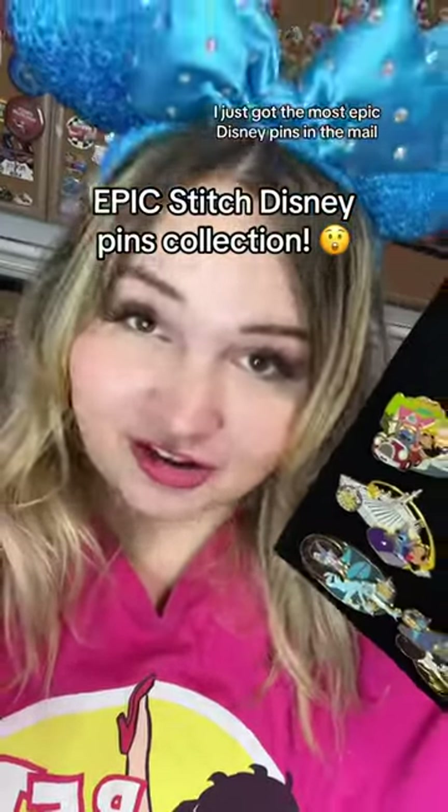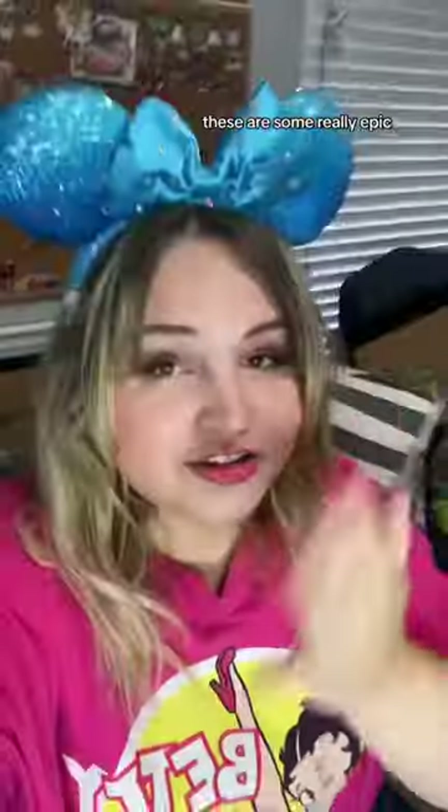I just got the most epic Disney pins in the mail, but I need help deciding where to display them. These are some really epic, really hard to find pins that are Lilo and Stitch and Disney Parks. Let me show you.